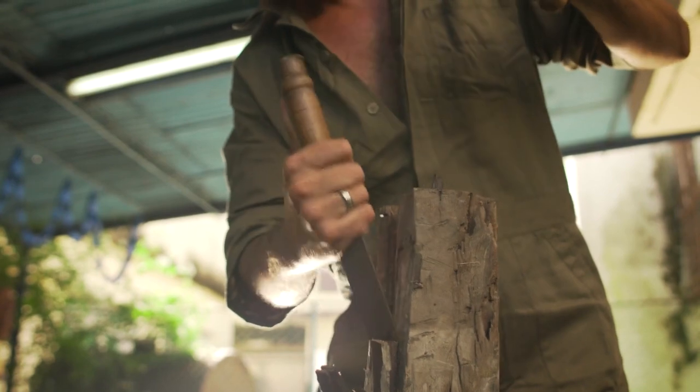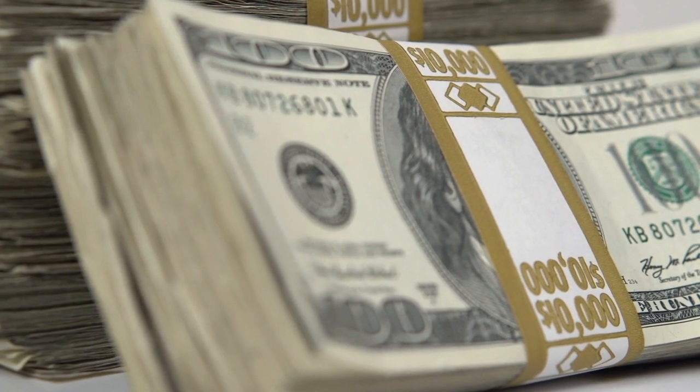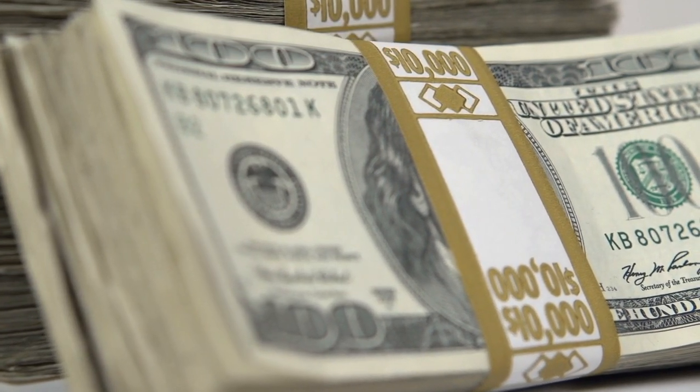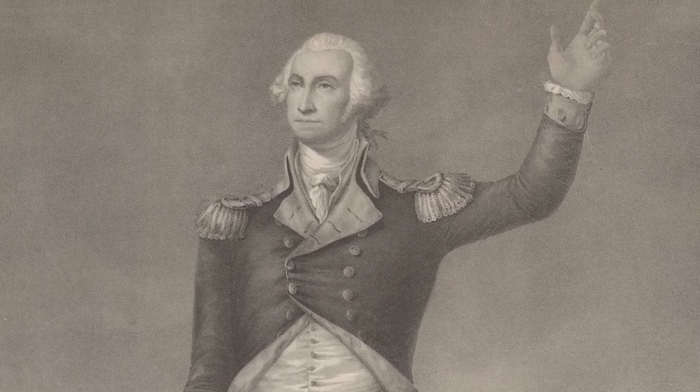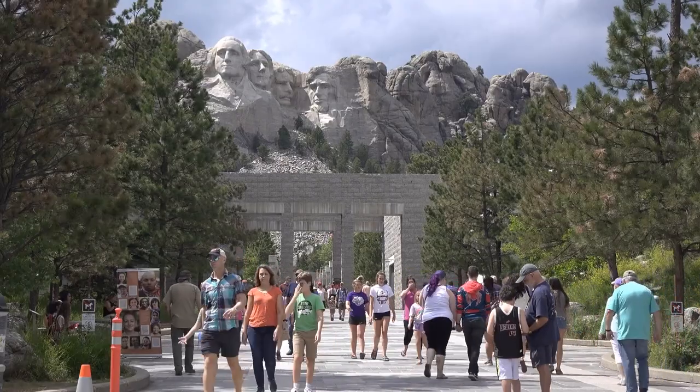After Borglum's death in 1941, his son Lincoln took over the project. But funding ran out, and the work stopped just six months later. The busts were supposed to depict the presidents from the waist up, but as you can see today, the work was left unfinished.